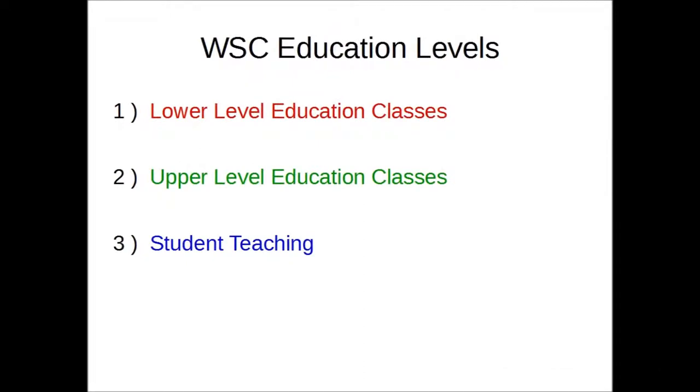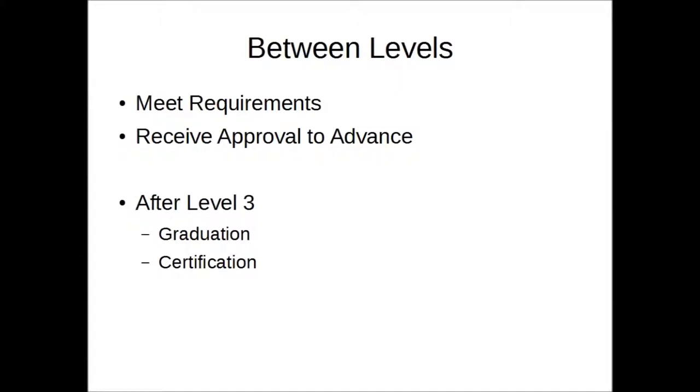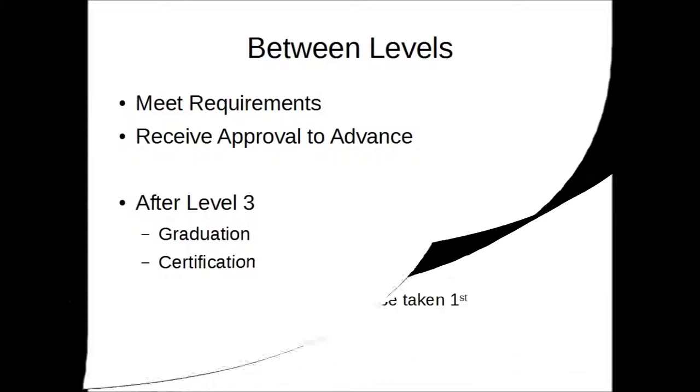Wayne State College breaks these courses into three levels: the lower level education classes, the upper level education classes, and student teaching. Before a student can move on to the next level, all requirements must be completed and approval received to continue. Or in the case of level 3, certification and graduation from WSC.